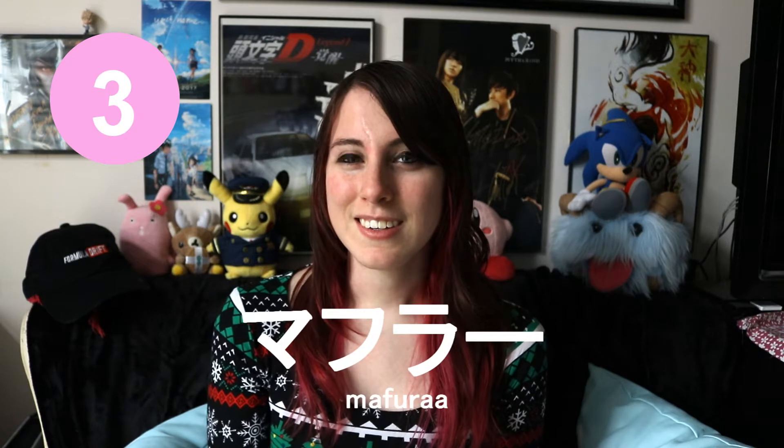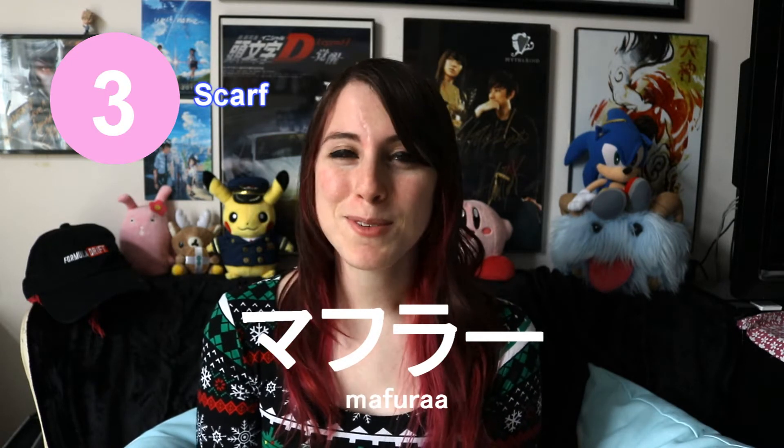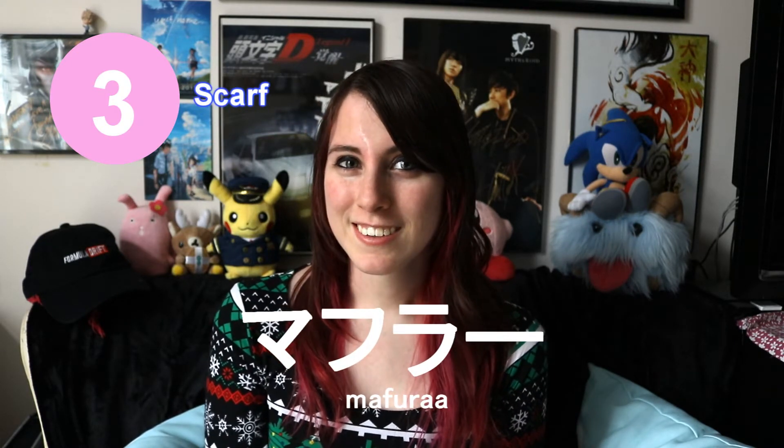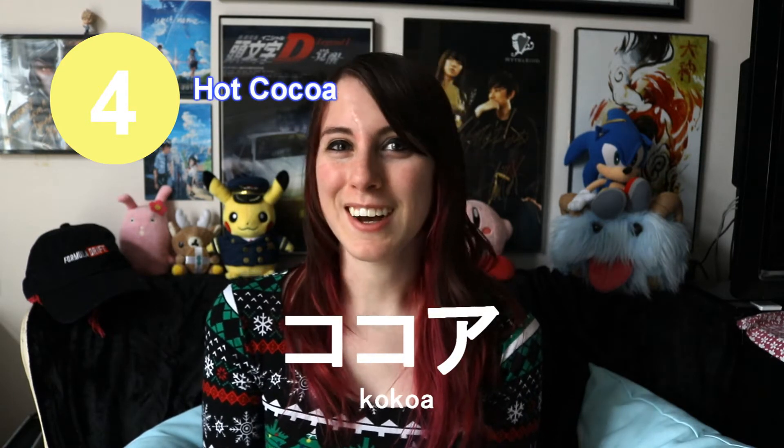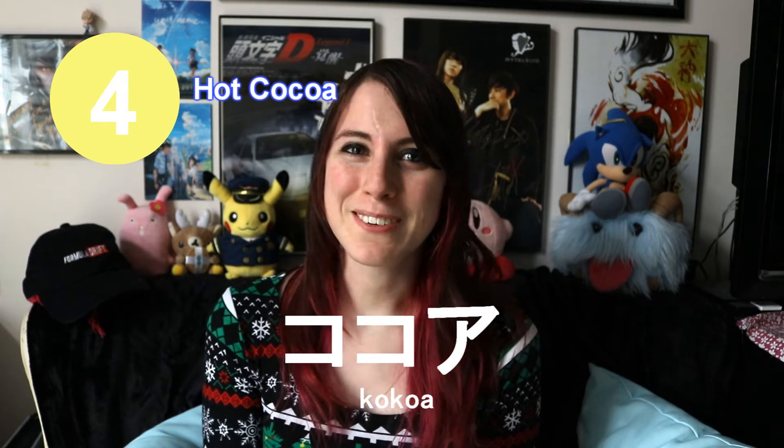Mafura. This means scarf. It comes from the English word muffler. Kokoa. This means hot chocolate or hot cocoa.